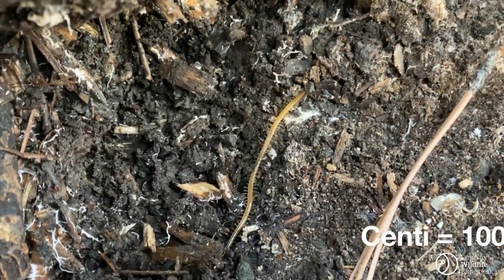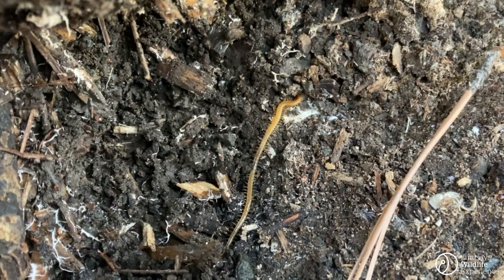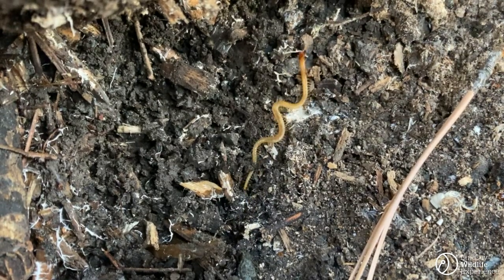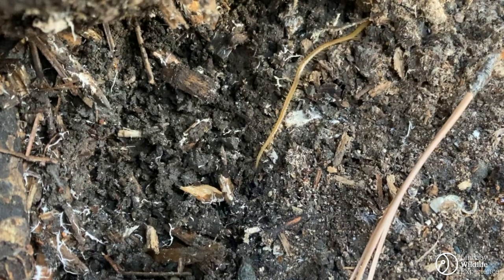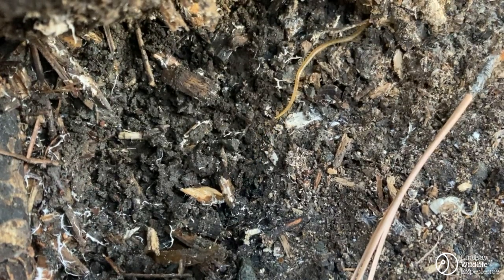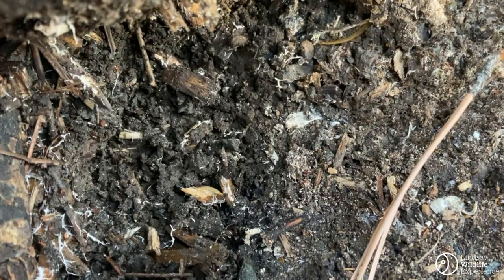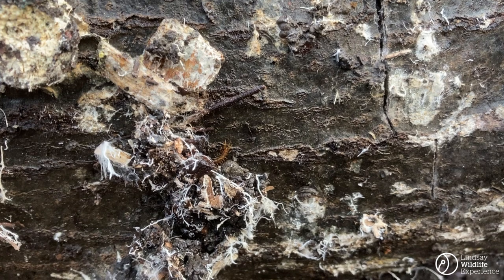Centi literally translates to 100, so it's a common myth that all centipedes have 100 legs. But this simply isn't true. It depends on the species, but some centipedes can have as little as 30 legs, while others can have over 300. And as proof, underneath the same log I find a different centipede with less legs than the other.